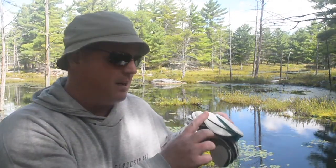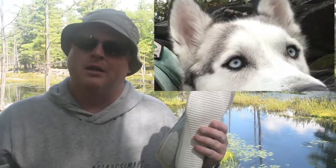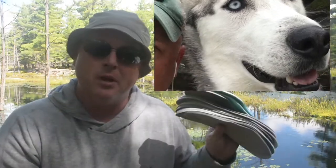Hi everybody, thanks for logging in. I'd like to make a video today and ask a question, maybe reach out and get an answer. I'll just preview it by saying that these are the insoles that I've gone through in one year. In one year while walking my dog I've gone through basically this many shoes — and what do I do with all this garbage?